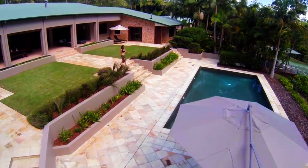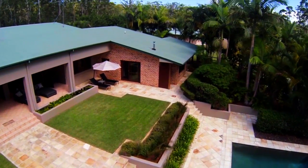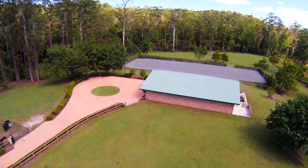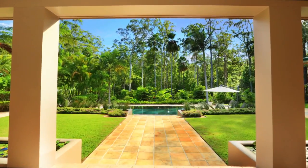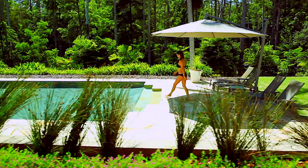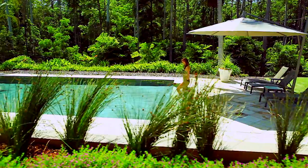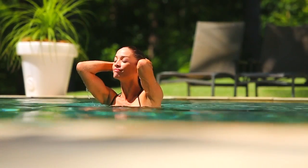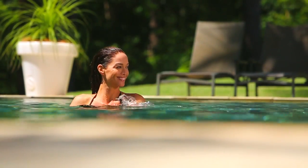Not one thing was overlooked in the development of this prestigious property. It was designed with functionality in mind. The family home makes the most of its tranquil rainforest backdrop. Cool off with a dip in the stunning saltwater pool, and enjoy the privacy, knowing the wildlife is your only real neighbour.